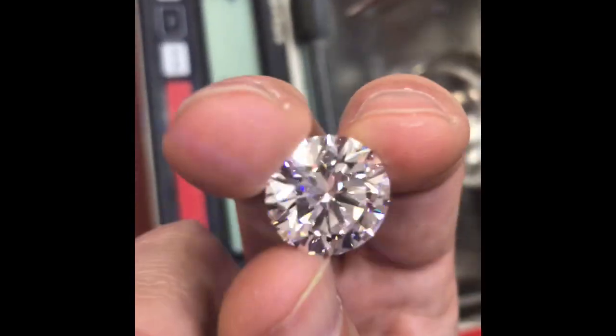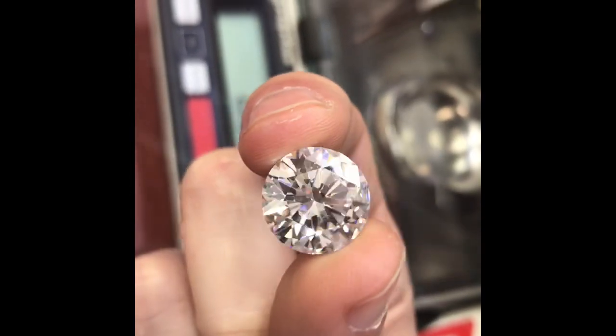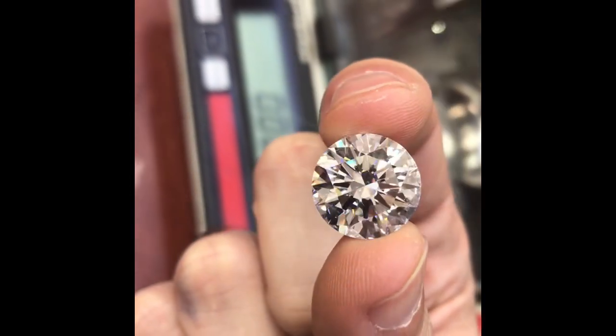Let's get it back in my hand. Enjoy that sparkle — look how bright that is. The stone is cut to perfection. The material is super, super rare and clear.